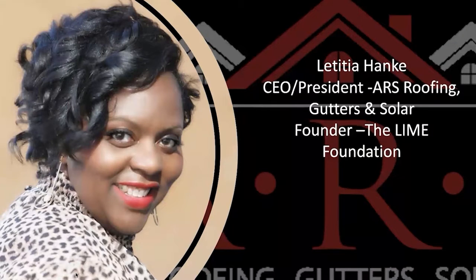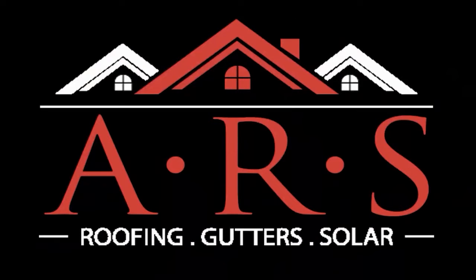I'm Leticia Hankey, CEO of ARS Roofing Gutters and Solar out of Santa Rosa, California. I service Sonoma and Marin counties and I've been in the construction industry for almost 25 years. Today I really wanted to talk about some of the issues I've had in the workforce and things that could help you make a difference. About 10 years ago, I started having a huge struggle getting anyone who wanted to be a roofer to come work for me — despite great benefits and great opportunities.